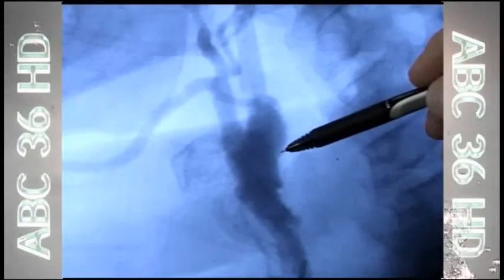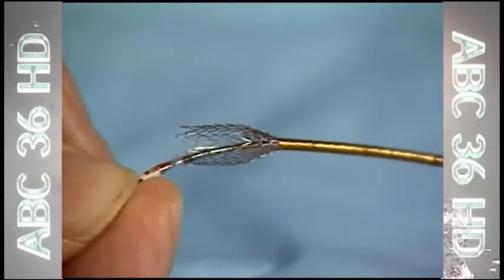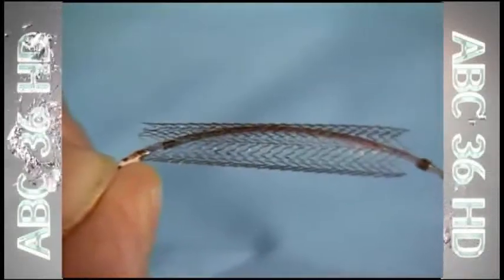So his doctor opened the blood vessel with a balloon and implanted a stent to keep it open — a procedure that is done when an operation is not safe. But stenting also has risks if bits of plaque break off during the procedure. Any little piece that goes to the brain is for sure a stroke.